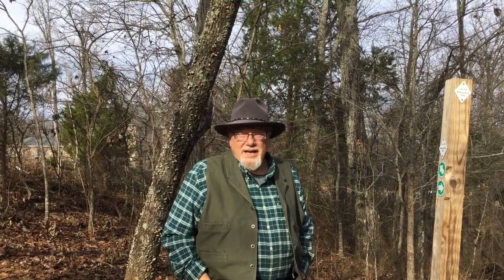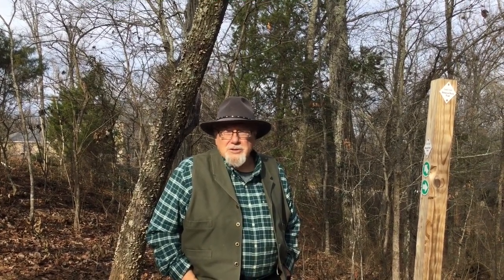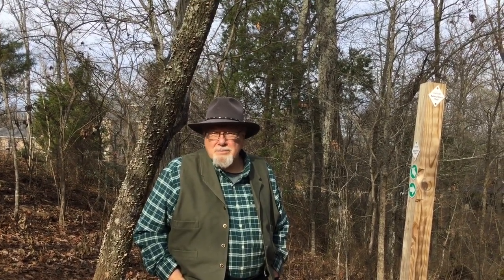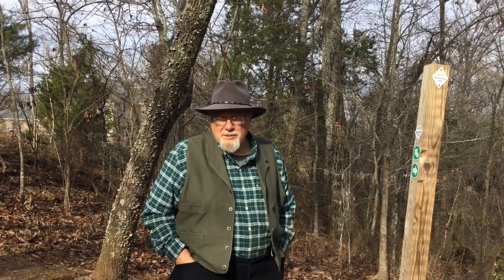Hi, I'm Frazier Douglas, The Avid Tent Camper. In this video, I want to tell you why I think larger national forest campgrounds are some of the best camping destinations for many tent camping families.